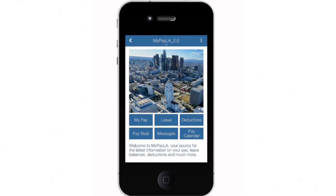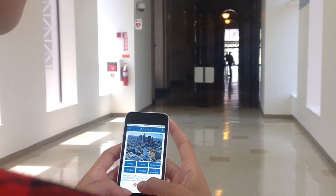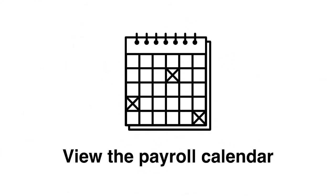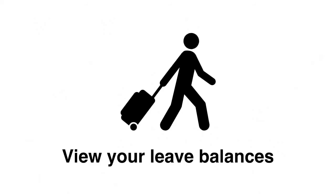Introducing MyPayLA, a new mobile app for city employees. With MyPayLA, view your pay on the go. Download your pay stubs anywhere, anytime. View the payroll calendar and see when you will be paid next. And view your leave balances so you can plan your next trip.